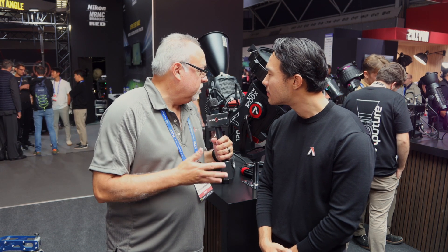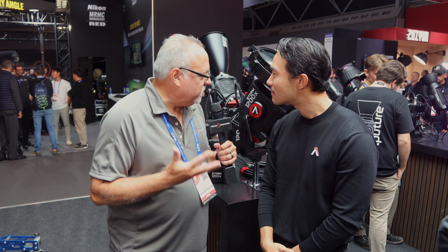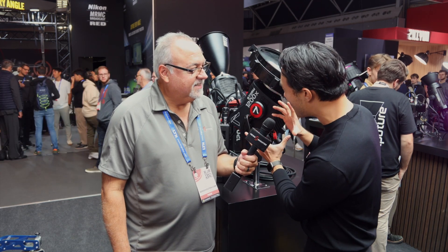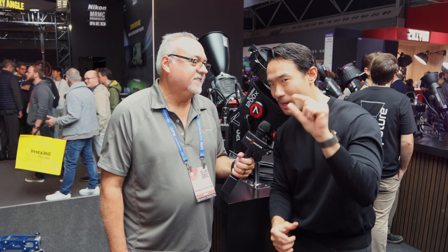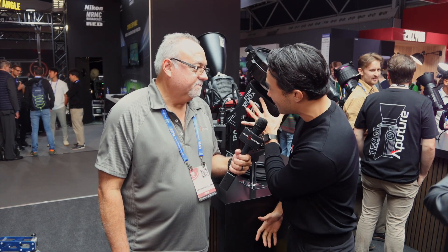This is a new product, the Storm 1200X. You could say it's sort of like the first baby from the merger with Pro-Lite. There's many things we've been working on for a very long time — a bunch of incremental improvements that go beyond just incremental improvement, basically warranting an entirely new line. The Storm fixtures are coming out, starting off with the 1200X.